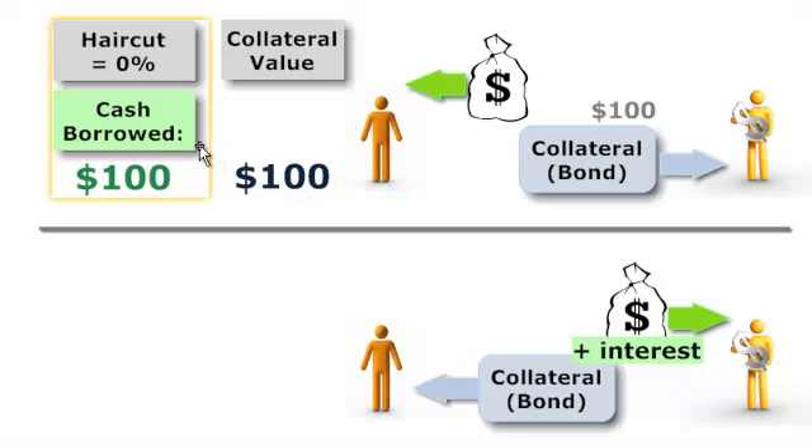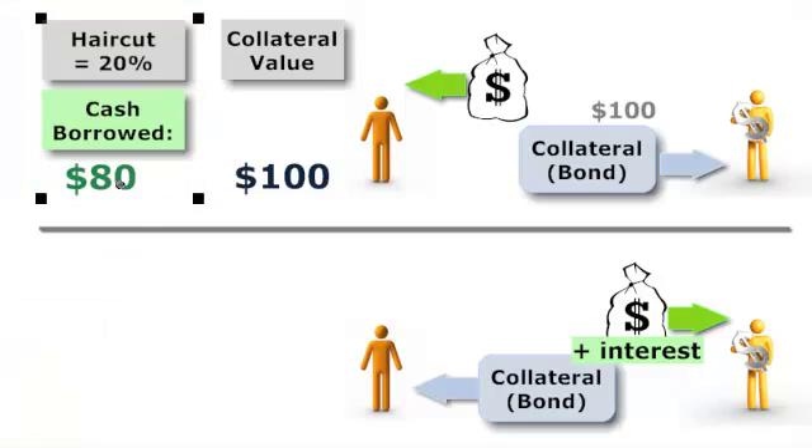What happened roughly in August of 2007 and the second half of 2007 is that haircuts spiked pretty much across the board. For example, for asset-backed securities, it was quite common for the haircut to jump from 0% to 20%. With a collateral value still at $100 and a 20% haircut — which we can think of as the initial margin required by the lender — the lender is now only lending $80 cash on a collateral value of $100. That 20% is the haircut, because the lender is less sure they can sell this collateral for $100.